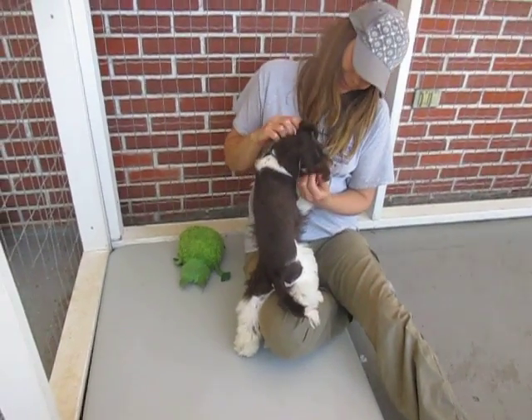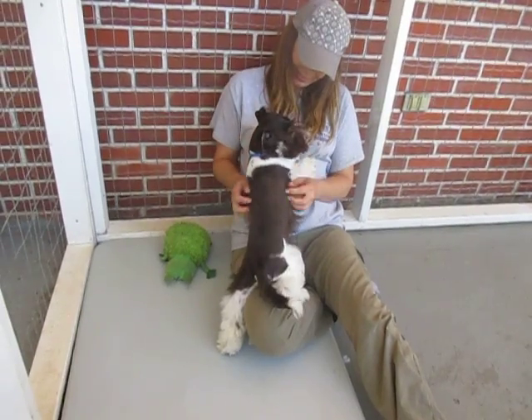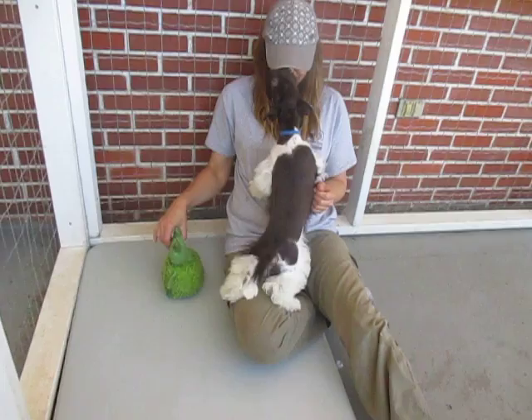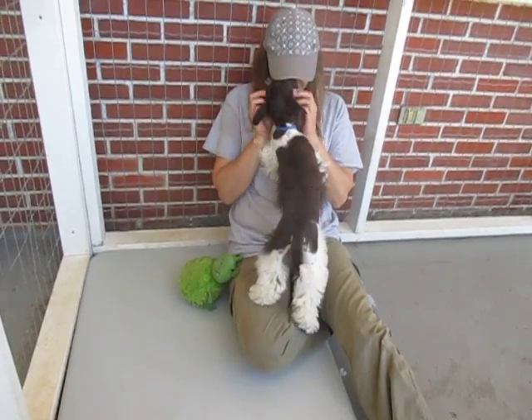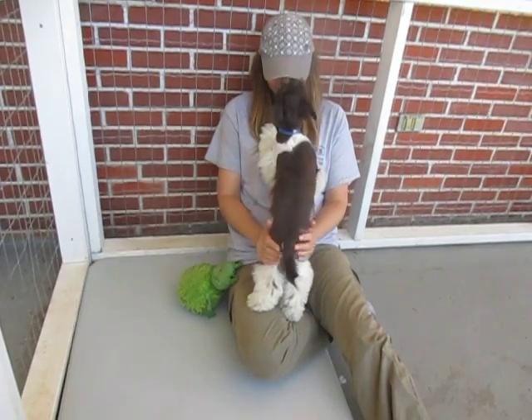Here we are at Island Miniature Schnauzers with Blue. Blue just got a grooming and he's now in a traditional miniature schnauzer style. He's very affectionate and gives kisses all the time.